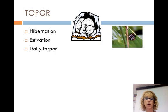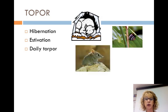Estivation is a summer torpor. Animals can survive high temperatures and low amounts of water when estivating. Like hibernation, metabolism slows and there is a very low level of activity. Land snails, land crabs, and crocodiles are examples of animals that estivate, but no mammals do. Daily torpor is seen in small birds and mammals and is basically adapted to feeding patterns. Bats and shrews feed at night and are inactive during the day.